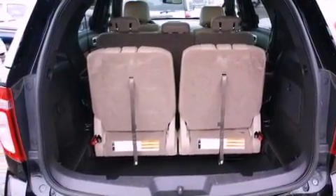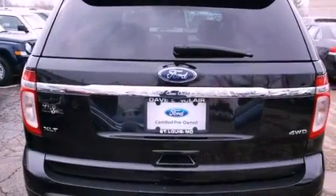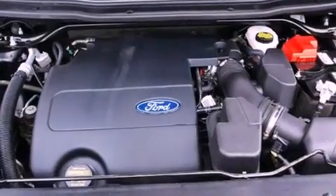The following features are also included: a power driver's seat, air vents for rear-seated passengers, cruise control, a leather-wrapped steering wheel, and a rear spoiler.